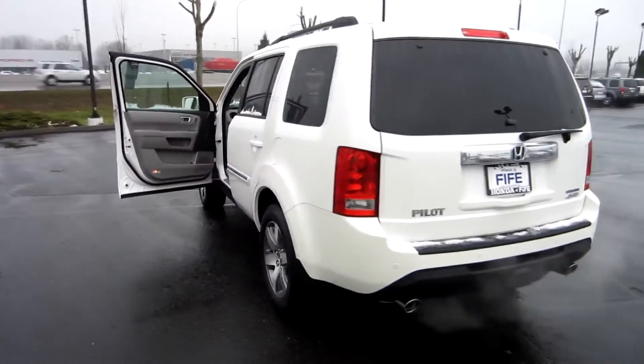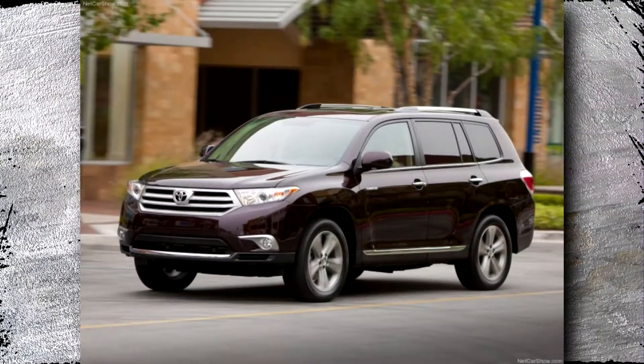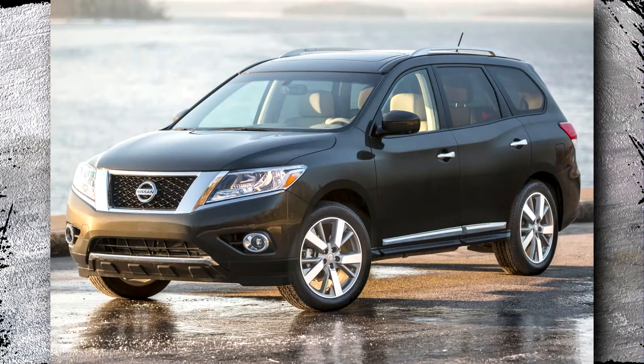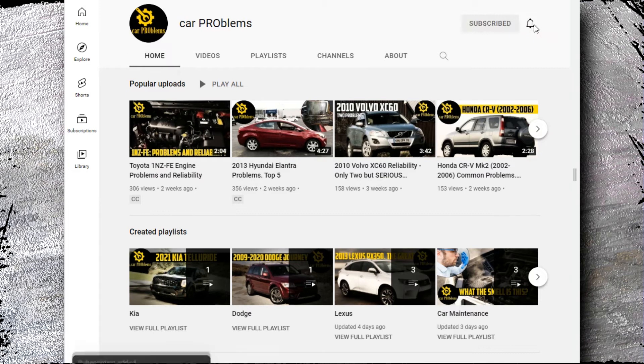Is the Pilot therefore a better option than alternatives like the Toyota Highlander, Ford Explorer, Chevrolet Traverse, and Nissan Pathfinder? Let's find out. This is the Car Problems YouTube channel — subscribe and let's get started.